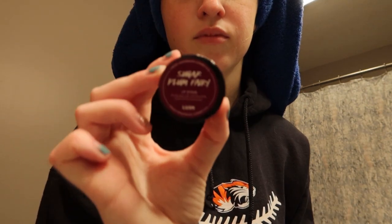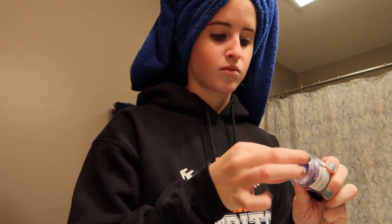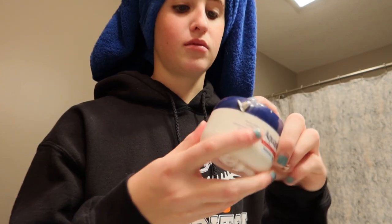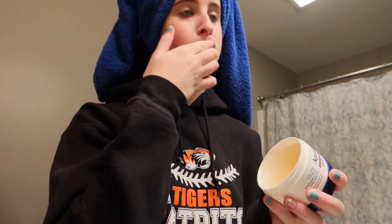Next, I'm just grabbing the Lush Sugar Plum Fairy Lip Scrub. I really never use lip scrubs, but I figured since I was doing a self-care day, I would do this. I'm constantly putting chapstick on, so my lips are never dry, but I figured I could just give them a good scrub with this stuff. I'm super weird — like you can eat Lush products, but I never like to eat them, I just think it's gross. And then I'm just putting some Aquaphor, and this is the best thing ever. It moisturizes your lips so super well, so I always use this after I do lip scrubs.